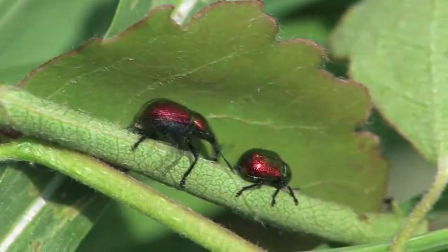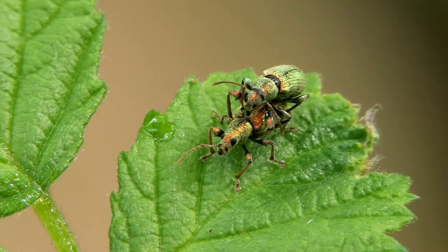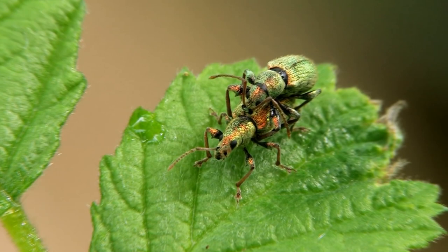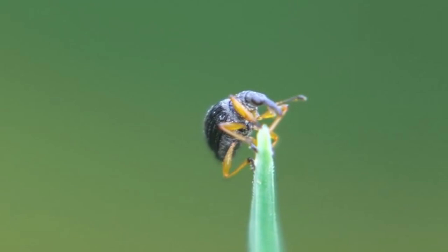In some, the rostrum is half the body length, and in others it's quite short. In some species the females are longer than the males, and in other species it's the opposite. So it's difficult to give a general overview of this diverse group of animals. In fact, these are some of the most diverse insects in the world.